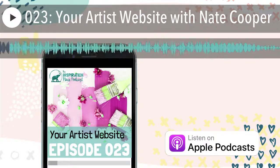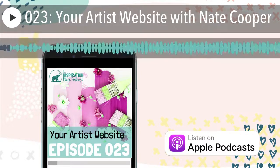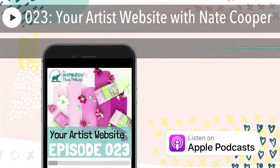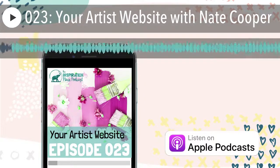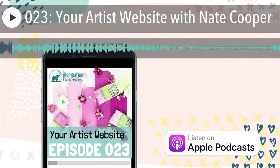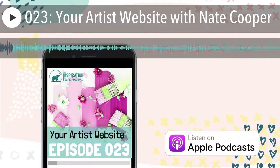But before we get there, I wanted to tell you about today's freebie. I'm always getting asked what software and tools I use to be more productive in my art business. So to help you out, I've put together a list of everything that I use. And if I have any discounts available for you listeners, I've added those as well. So to get your hands on that PDF, just go to shulmanart.com forward slash tools. All right, now back to our show.